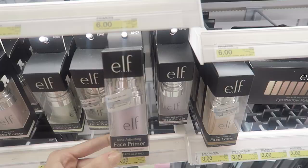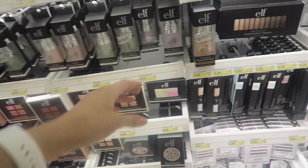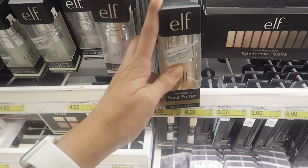So first I'm gonna start out with a primer. Honestly, I don't think you need a primer — it really is a personal preference — but my favorite right here is the tone adjusting face primer by ELF. I have this at home and I love it. I'm actually gonna get another one.